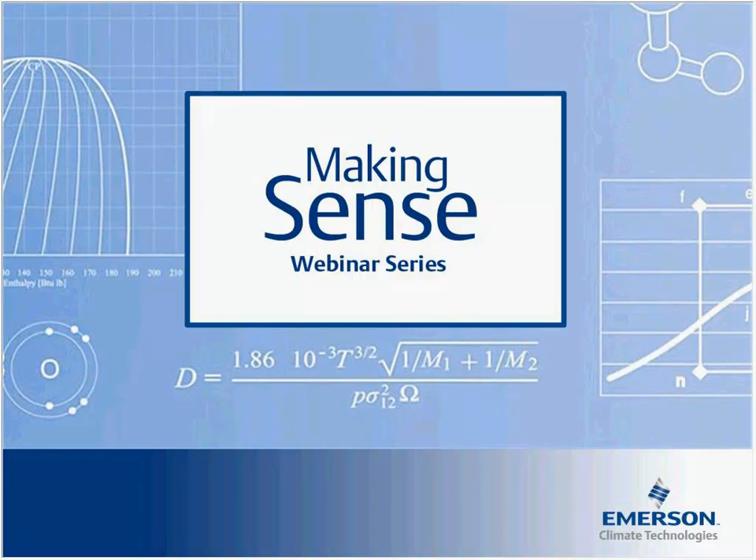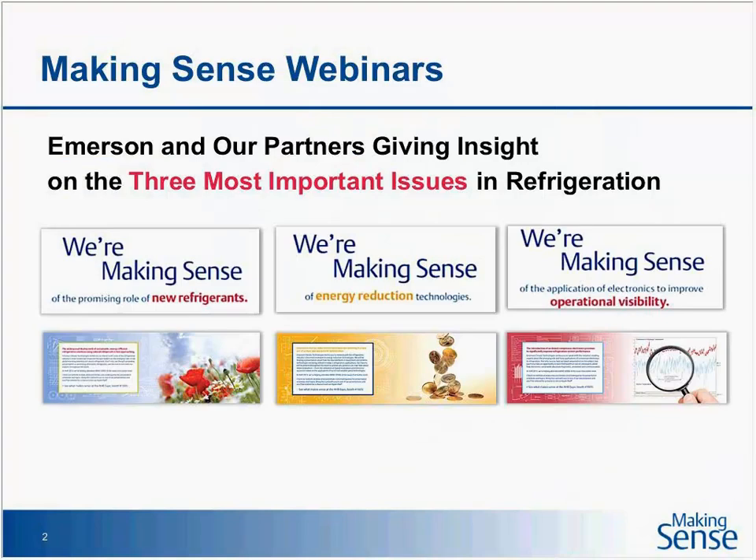Hello, and welcome to today's 13th webinar in the Making Sense webinar series, Seven Keys to Servicing CO2 Systems, brought to you by Emerson Climate Technologies.